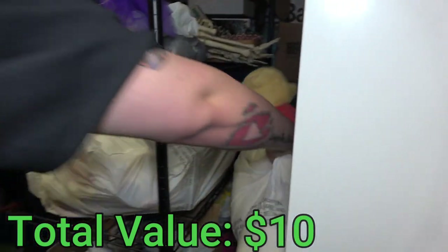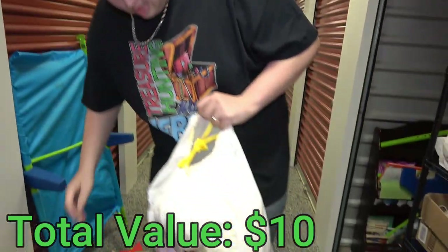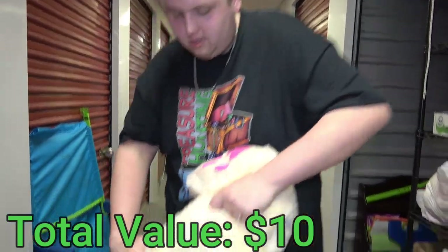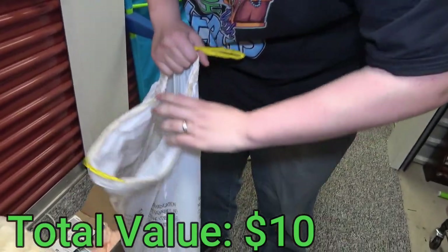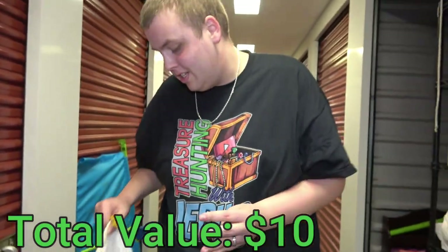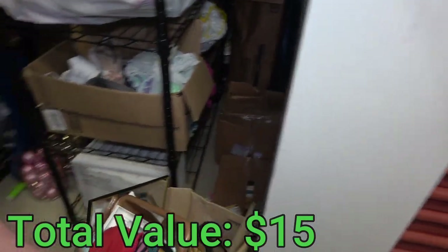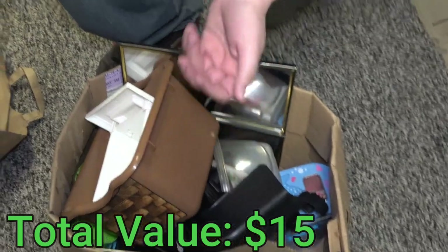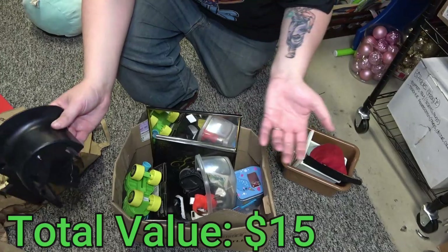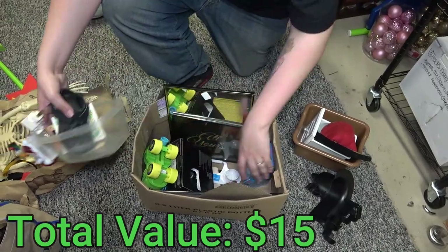Winnie the Pooh with his honey pot — a big stuffed animal, like a Valentine's Day bear. There's stuff underneath him: looks like a keyboard, computer wires, and a mouse. Computer stuff. There's also what I thought was a toy but is actually a flip — and some mirrors, shoes, randomness.